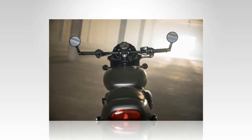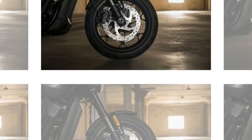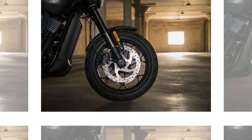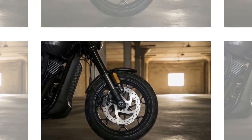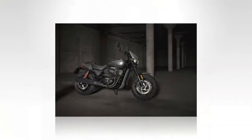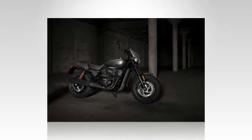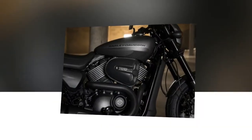If you're enticed by the new, more aggressive look of the Street Rod, the motor company backs it up with a new high-output Revolution X 749cc liquid-cooled V-twin that Harley claims delivers 18% more horsepower and 8% more torque than the standard Revolution X in US and Canadian markets only. This is accomplished by adding a larger airbox, a new dual-throat throttle body, and higher-lift cams with revised four-valve cylinder heads.